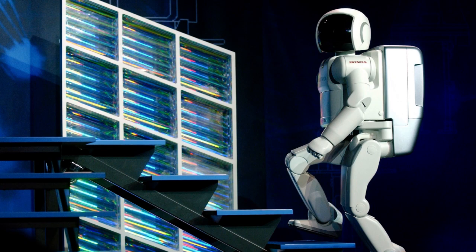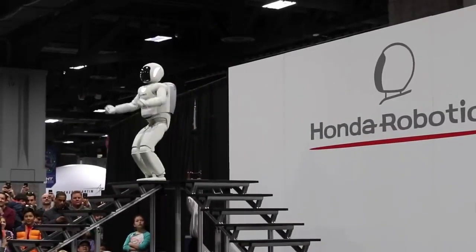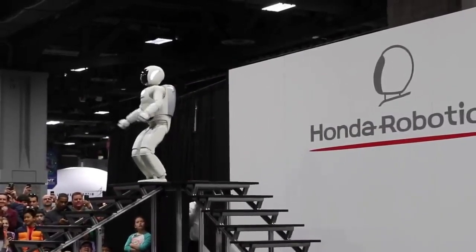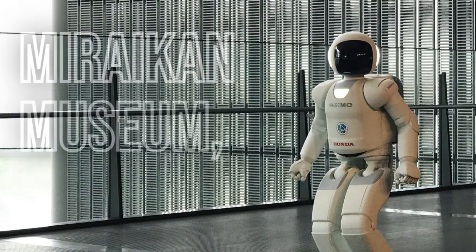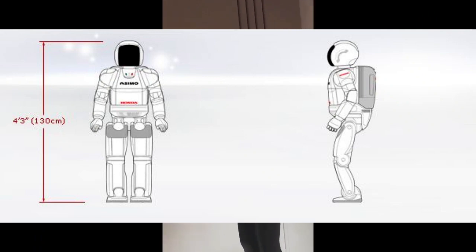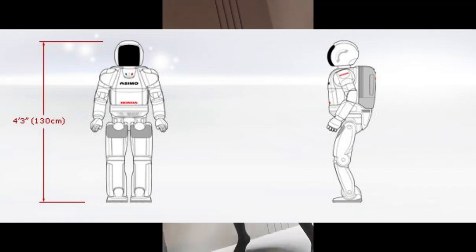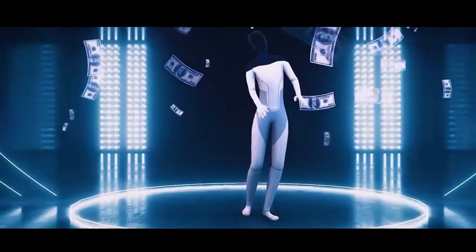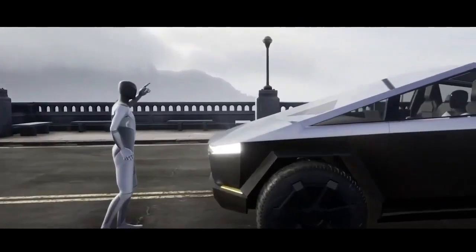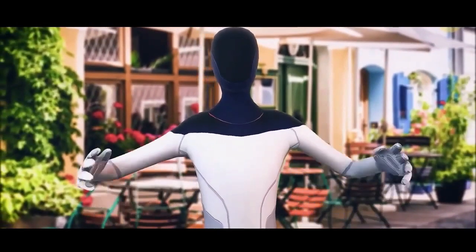ASIMO, which stands for Advanced Step in Innovative Mobility, is a humanoid robot created by Honda in 2000. It is displayed in the Miraikan Museum in Tokyo, Japan. The name was chosen in honor of Isaac Asimov, the science fiction writer. ASIMO stands 130 centimeters tall and weighs about 54 kilograms, and is powered by a rechargeable 51.8-volt lithium-ion battery with an operating time of one hour.